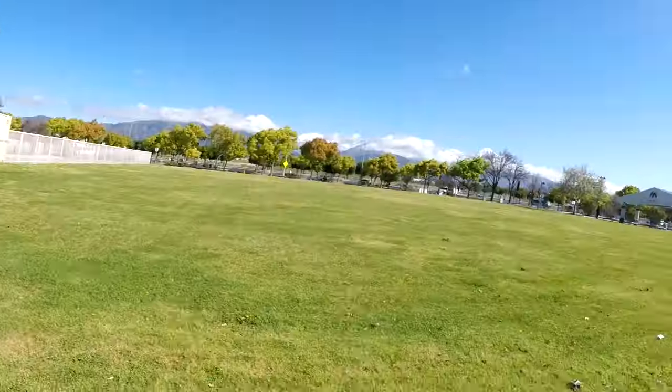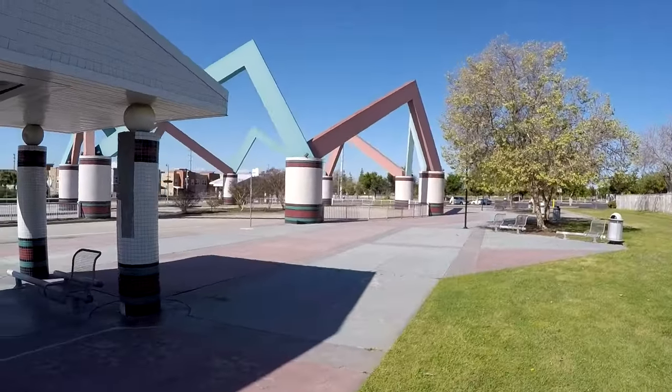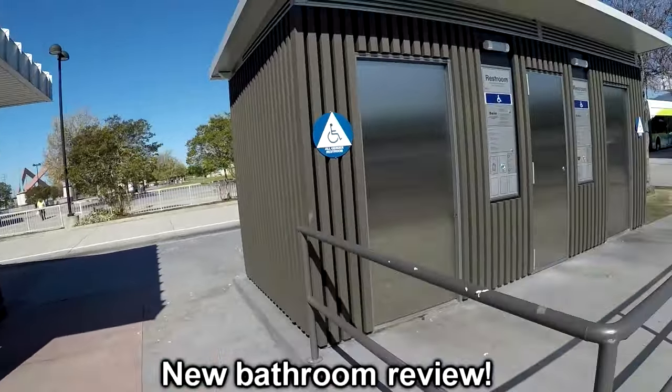I realized I could have transferred to the 492 in Claremont, but I felt like coming here — because this is really cool. There's actually a 99-cent store right next to Montclair Transit Center, but that doesn't count since we're technically not in the San Gabriel Valley anymore. But if I stopped in Claremont, I would have missed out on this.